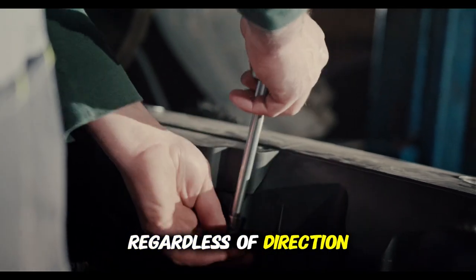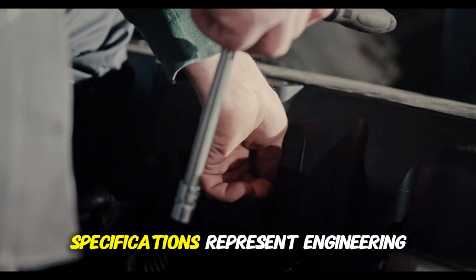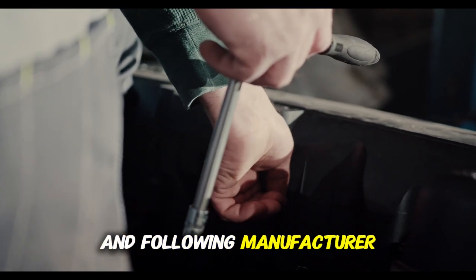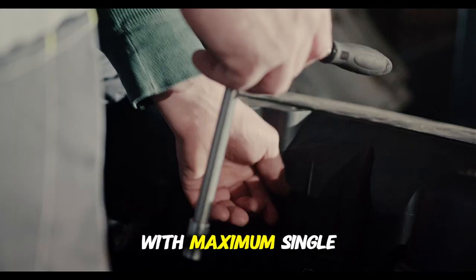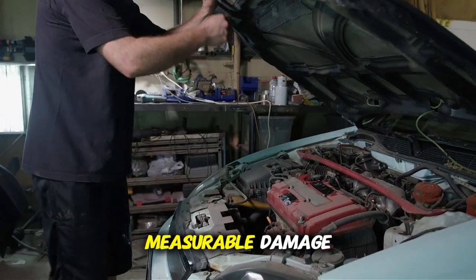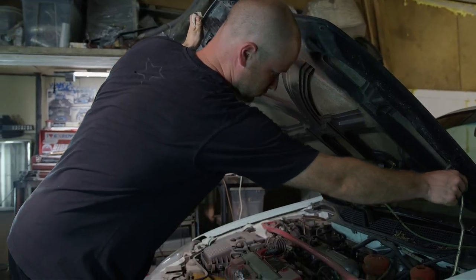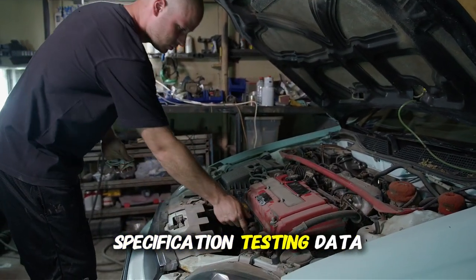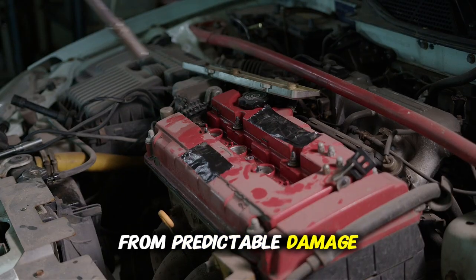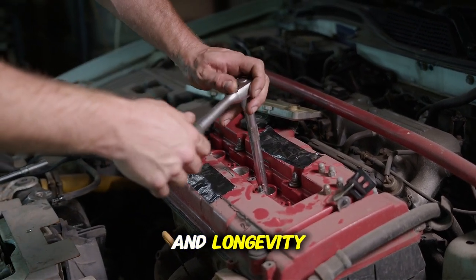The testing measured fuel economy penalties, bearing temperature increases, reduced oil delivery, extended cold start vulnerability, and elevated wear metals — definitively proving specification deviation causes measurable harm regardless of direction. Your engine deserves specification match viscosity. Service facilities suppress specification testing data because viscosity confusion generates repair revenue from predictable damage, making specification adherence critical for optimal protection and longevity.